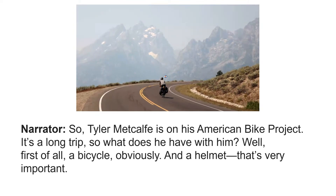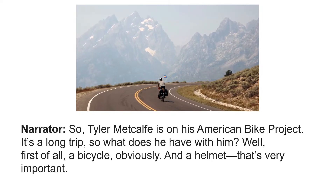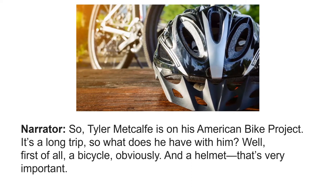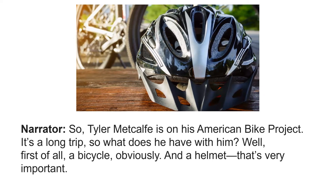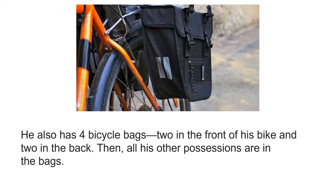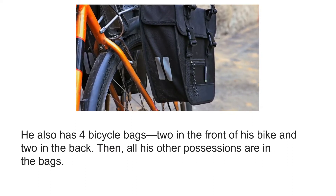Tyler Metcalf is on his American bike project. It's a long trip. So what does he have with him? Well, first of all, a bicycle, obviously. And a helmet — that's very important. He also has four bicycle bags, two in the front of his bike and two in the back.